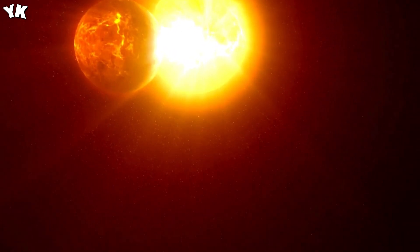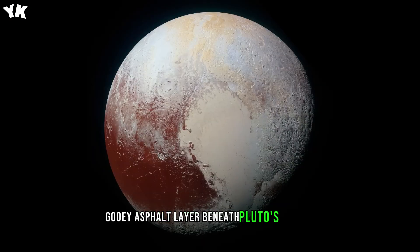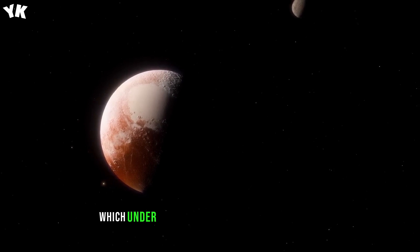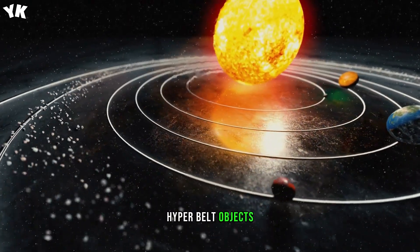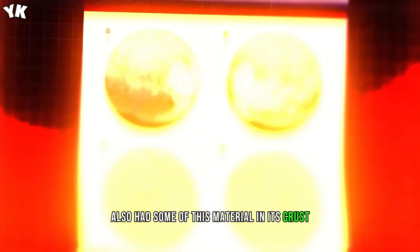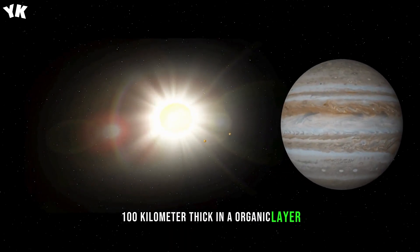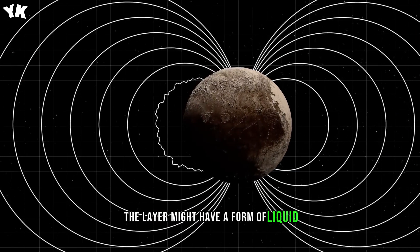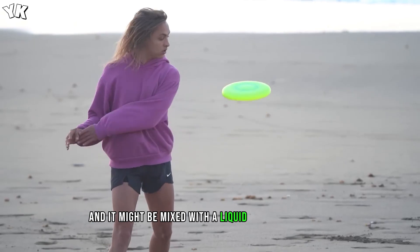In one such model, scientists suggested there's a hot, gooey asphalt layer beneath Pluto's surface. Initially it was organic matter like carbon, which under extreme pressure and temperature can turn into a thick, tar-like substance. Kuiper Belt objects usually contain lots of organic matter, and if Pluto also had some of this material in its crust, with time it could have evolved a 60-mile (100-kilometer) thick inner organic layer. Depending on conditions inside Pluto and its chemistry, the layer might have a form of liquid asphalt or solid carbon like graphite, and it might be mixed with a liquid subsurface ocean.